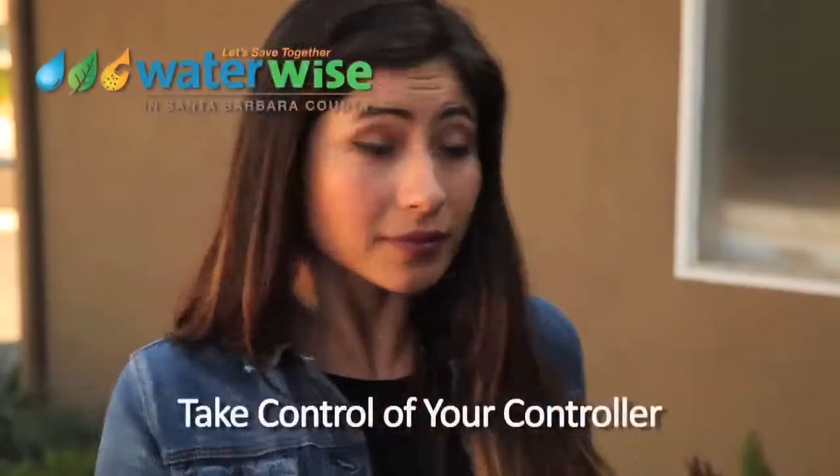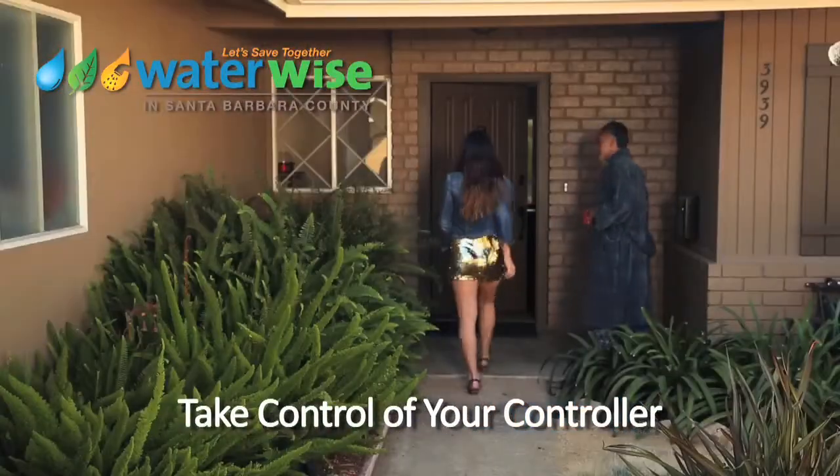Plants don't need as much water in the fall and winter, so I decided to get up early and turn it down. Take control of your controller — turn it down.